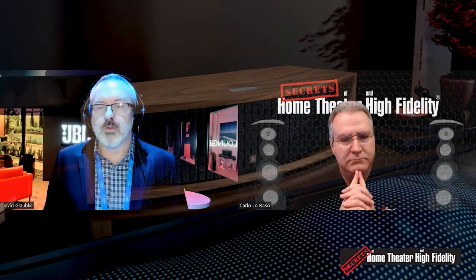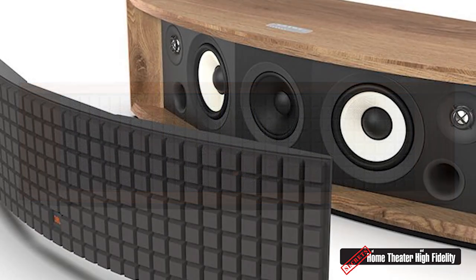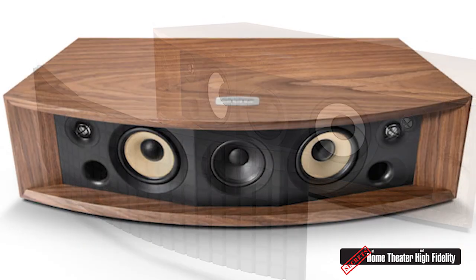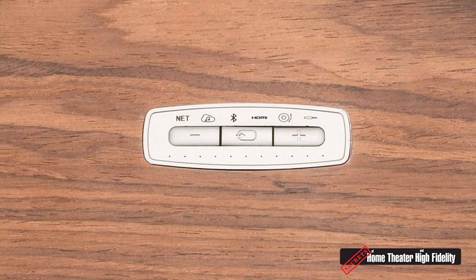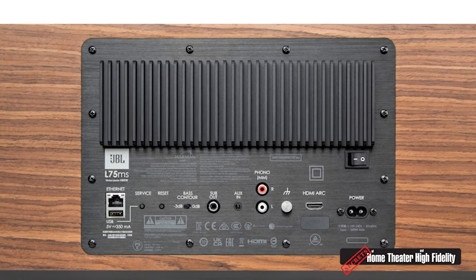The next room on the virtual tour is the Classic Series room, with five new products. Everyone knows the L100, L82, and L52 — those three passive loudspeakers in the range. Last year we introduced the L75ms, the first powered speaker in the Classic Series family — a music system, all-in-one self-contained. You get the design aesthetic of the Classic Series with all the cool connectivity: HDMI input so you could use it as a soundbar replacement, a phono input, analog and digital connectivity, plus the same wireless high-res streaming engine with Chromecast, AirPlay 2, and Bluetooth.